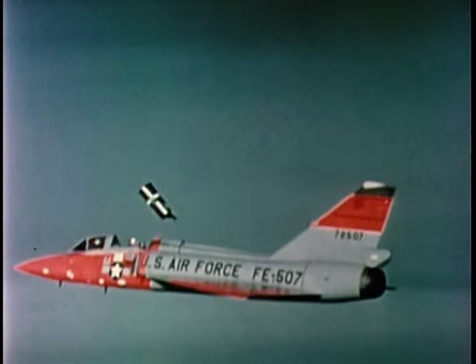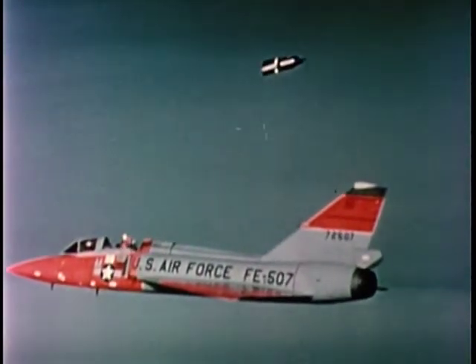Here we see the successful result of the preceding stability test and many others like it. This is an actual live ejection of the new seat made from an F-106 aircraft flying at 22,000 feet at a speed of 535 miles per hour.